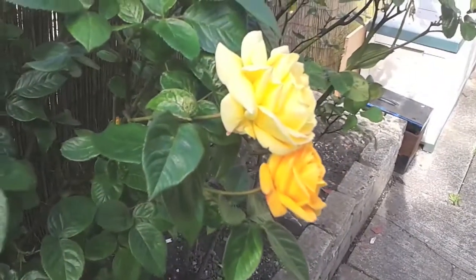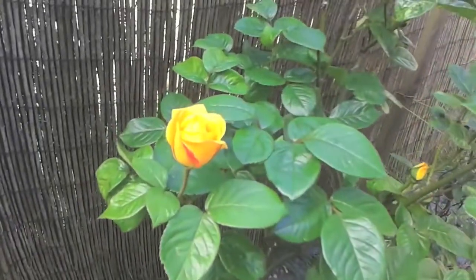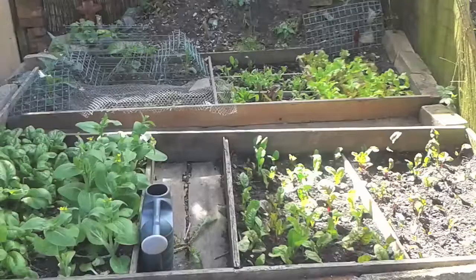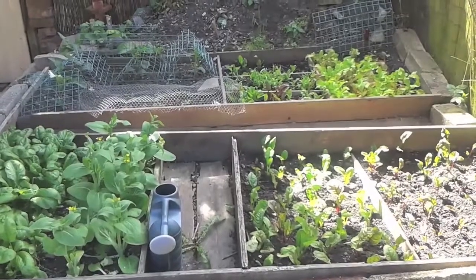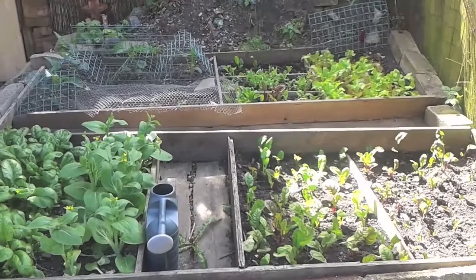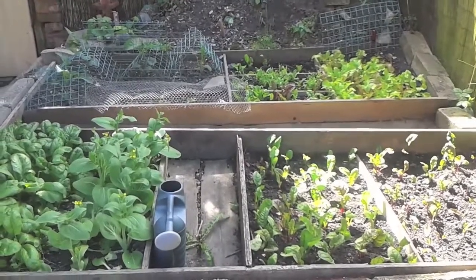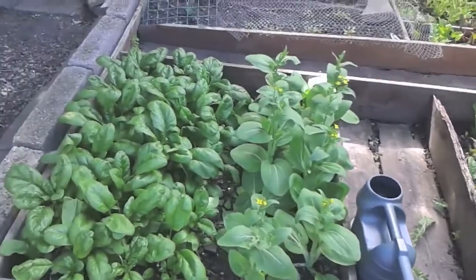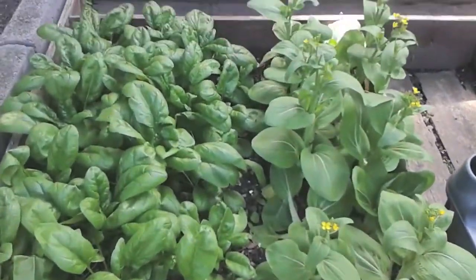Roses are coming on nicely. But let's have a look at the vegetables, the greens. All looking pretty good. The pak choy — I'm already harvesting that. As you can see, it's starting to go to seed as well, but I'm going to allow it to get a seed.